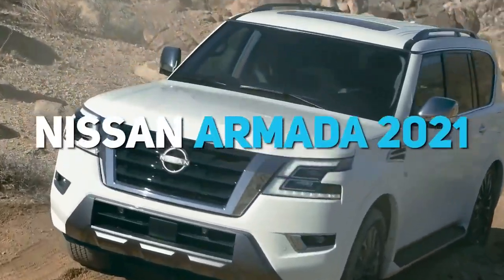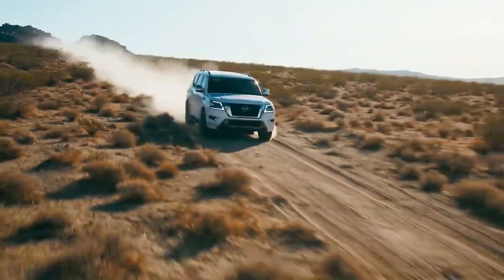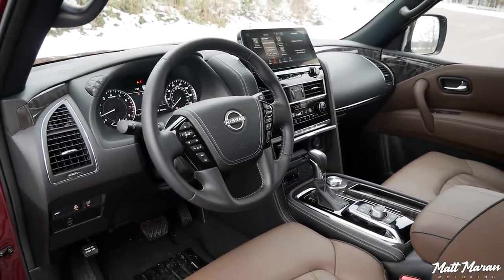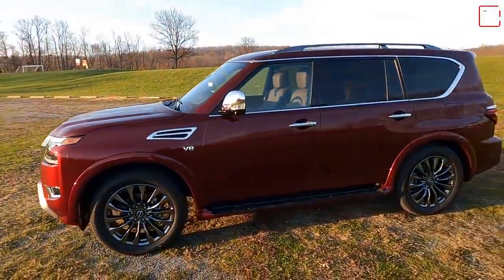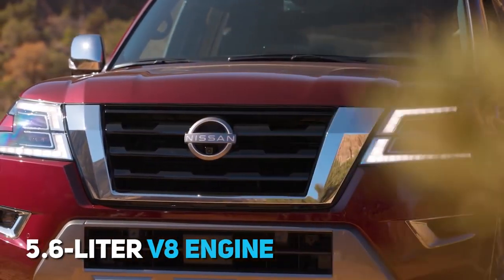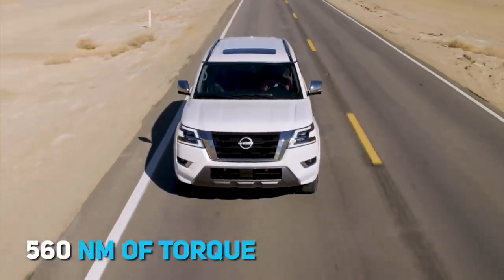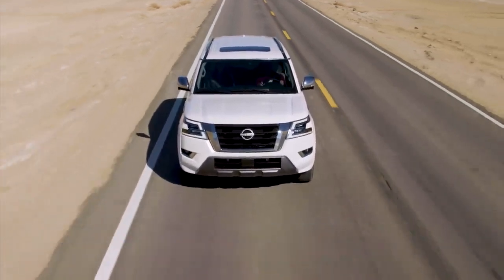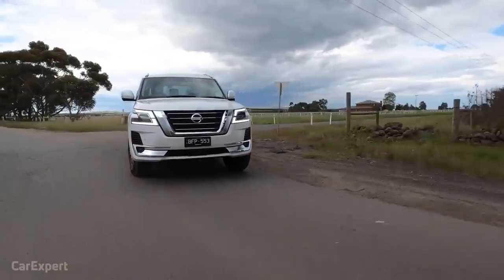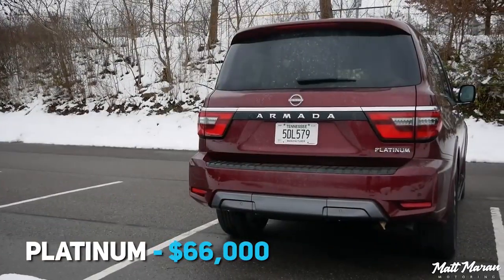Next up, the Nissan Armada 2021. The Armada for the North American market enters model year 2021 with a changed front look and a modern interior. Driver assistance systems, including rear door alert, warn the driver if they've forgotten someone or something in the back seats. There's a 5.6-litre V8 engine with 400 horsepower and 560 newton-metres of torque, with a 7-speed automatic transmission and standard rear-wheel drive. All-wheel drive is also available. The price is set around $49,000 for the base S model and $66,000 for the Platinum model.